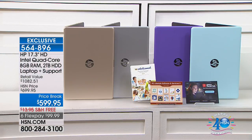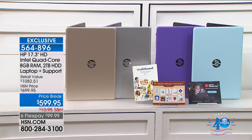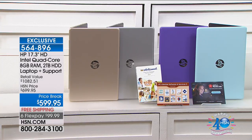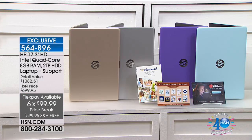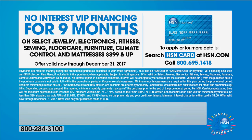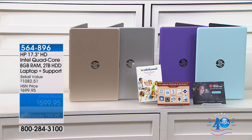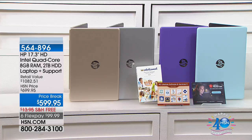The software alone is almost a $515 value, making the total retail value $1,082.51. The HSN price is $699, and buying today it's $599.95 with free shipping and six flex pay payments — getting it home for less than $100 a month. Nine months of VIP financing makes it only $66 a month. The colors are a brand new gorgeous chassis: mint, silver, purple, and gold — only about 150 in the mint.